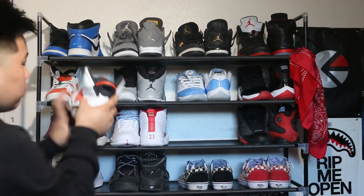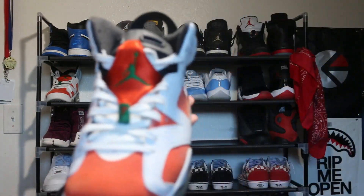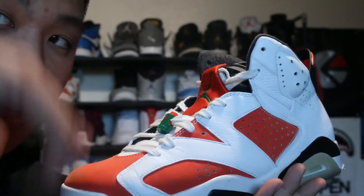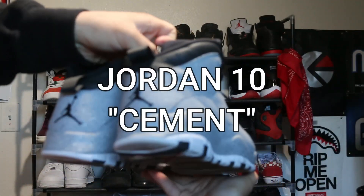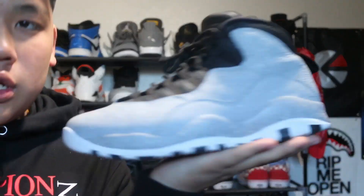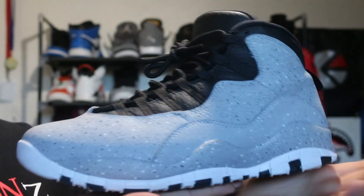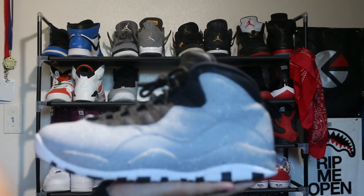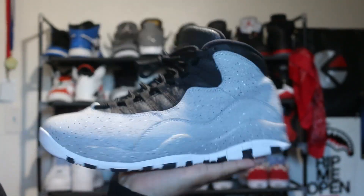Next shoe we got is the Gatorade 6s. I'm actually selling these because this is a shoe I regret getting. Hit me up on OfferUp, I'm putting these up for $120. Next shoe we got is the Cement 10s. In my opinion, this is the cleanest Jordan 10 out there. Shout out my dad for getting me these — I got these the summer before ninth grade.